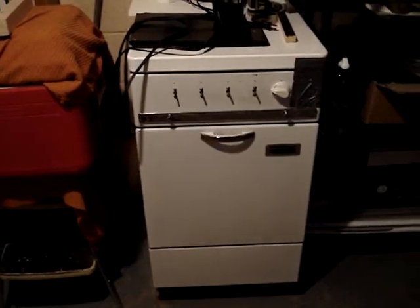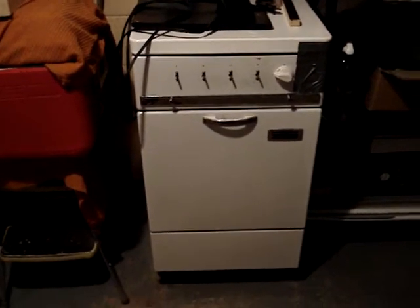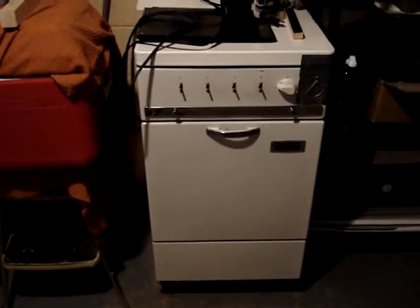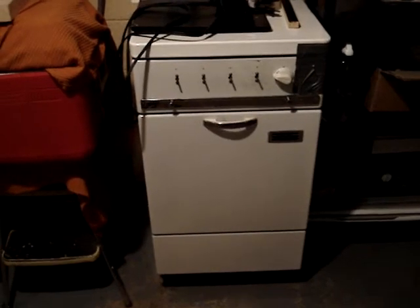This is a Hotpoint stove from around 1953 and amazingly, the oven still works. In fact, my grandma uses it as her secondary oven. And here's my grandma's old GE iron. It works really good. This is back when they made things quality.